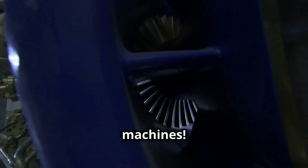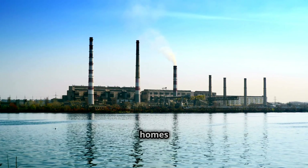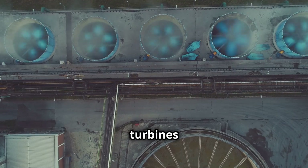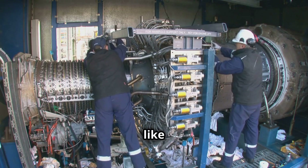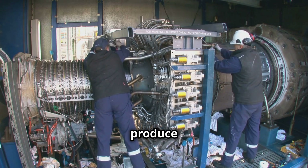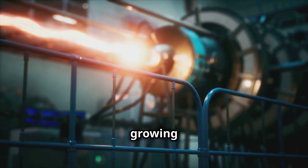Gas turbines are amazing machines. They're like giant powerful engines that help generate electricity for our homes and businesses. Found in power plants around the world, gas turbines play a crucial role in keeping our lights on. These incredible machines convert the energy stored in fuels like natural gas into mechanical energy, which is then used to produce electricity. Gas turbines are essential for meeting our growing energy demands.